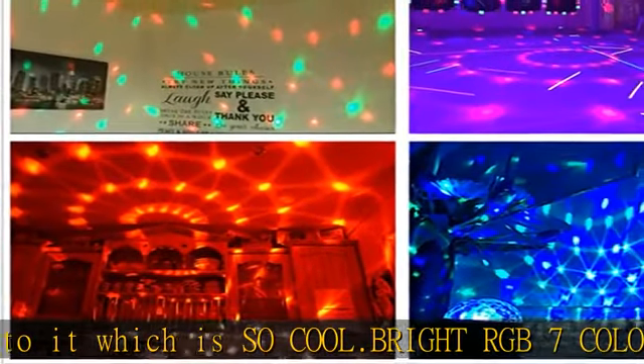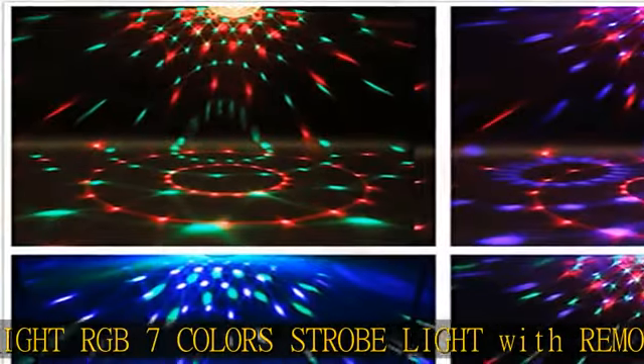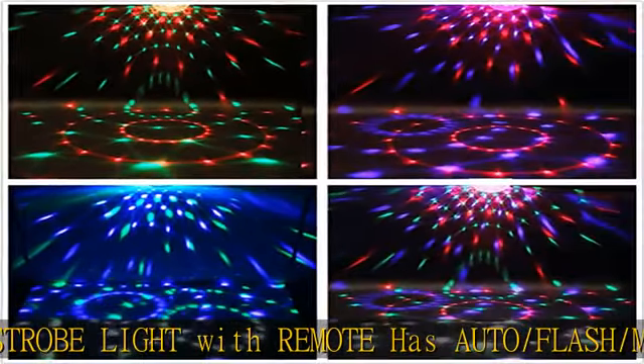Perfectly portable mini LED stage magic light with small, palm-size and exquisite appearance, which is super easy to assemble and hang up.